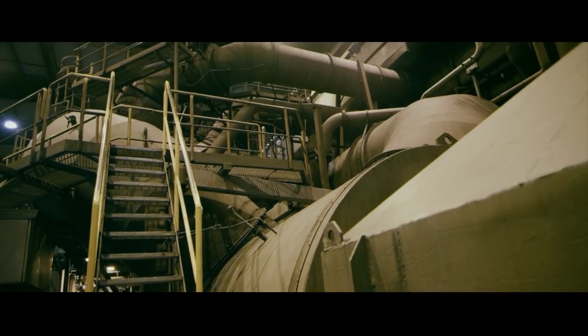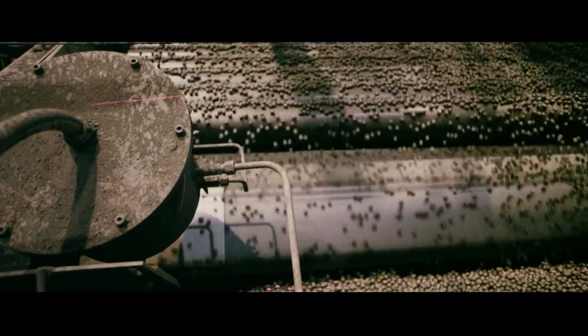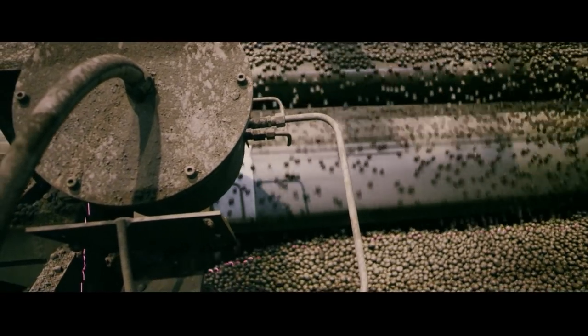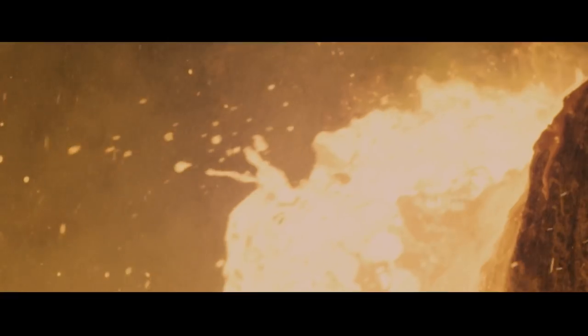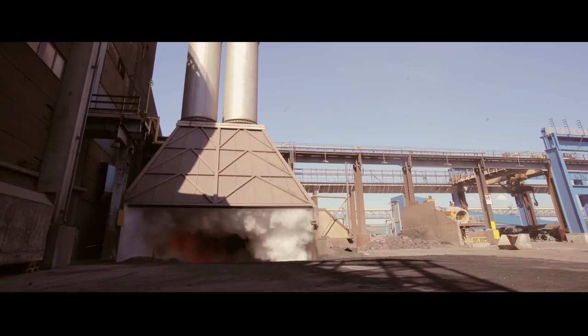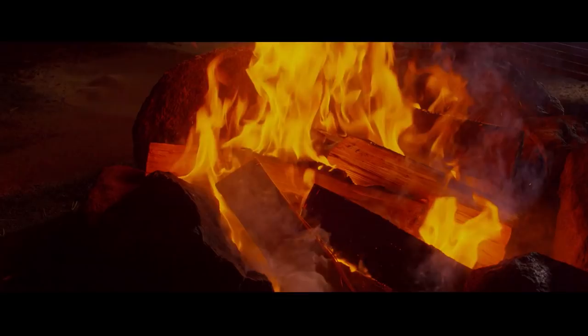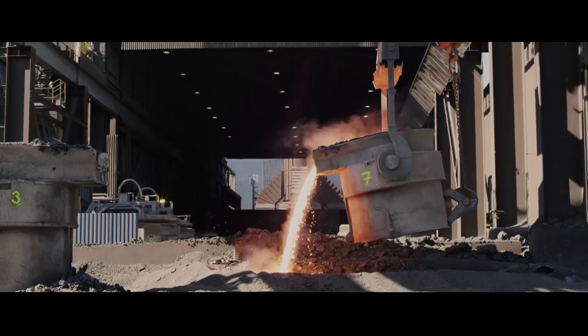At the ferrochrome works in Tornio, the fine concentrate, coke and other materials are formed into pellets, and then mixed with the lumpy ore and other raw materials in the ferrochrome smelter where they produce molten ferrochrome. When it's at the right temperature, it is poured into ladles. At the surface of the liquid floats a by-product called slag, which is skimmed off, allowed to cool down and then crushed. It's used for building roads as a sustainable alternative to gravel.